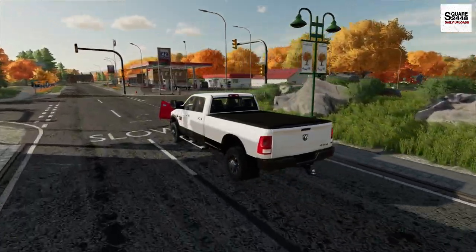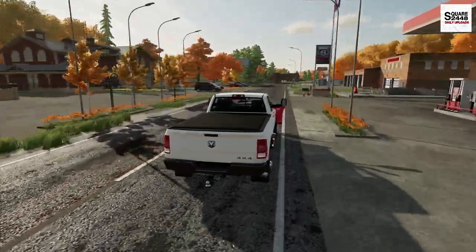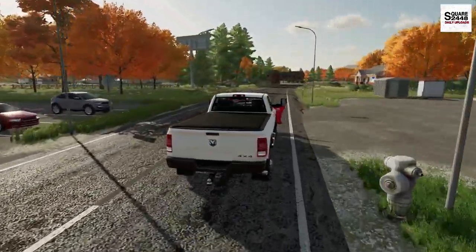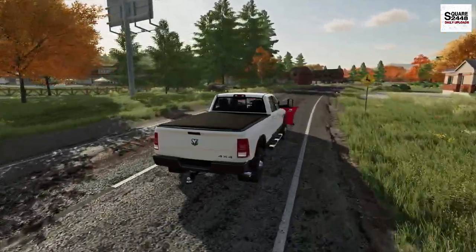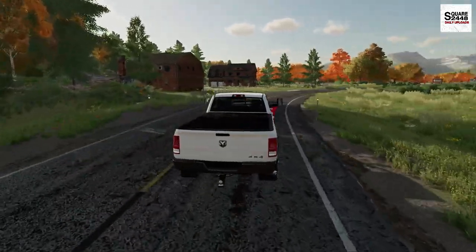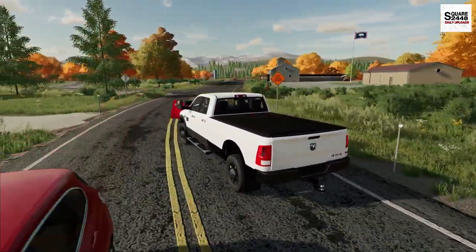Let me know down below in the comments what is your favorite season. I think for myself it's probably going to be fall, just with the beautiful scenery. I kind of like the temperature as well — it's not too hot and it's not too cold. The fall leaves are just awesome. We'll enjoy a few more weeks before they all fall off the trees.